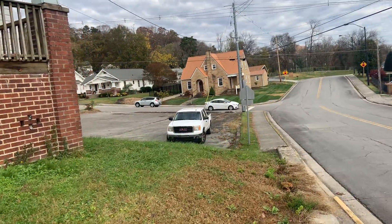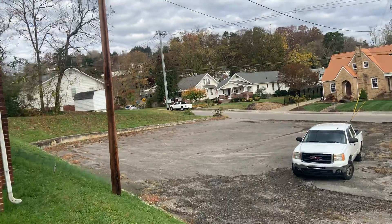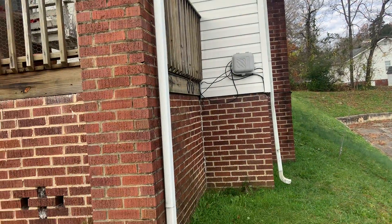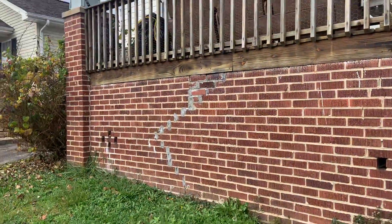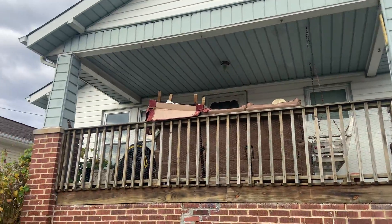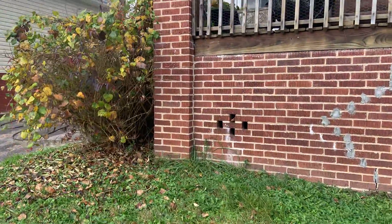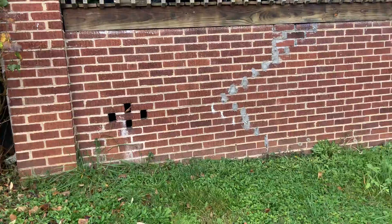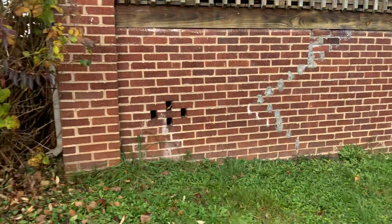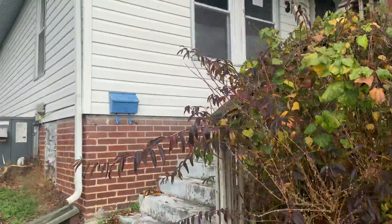I didn't see the driveway when I was pulling up, so I parked in the parking lot. But the driveway is actually right here — shared driveway for both houses. Walking around the outside, it doesn't seem to be in too terrible shape. There are some foundation issues I've seen. I'll show you the one on the other side — it's a small shift.